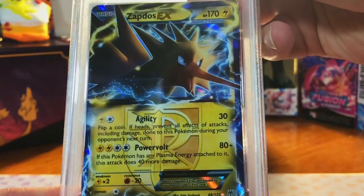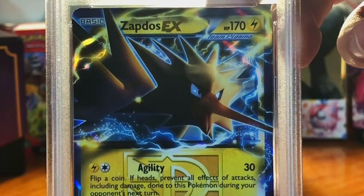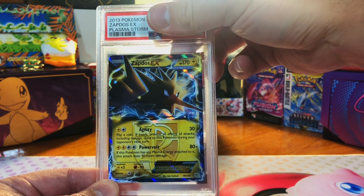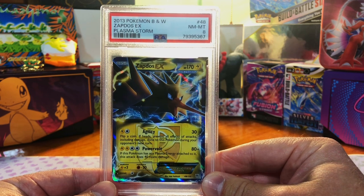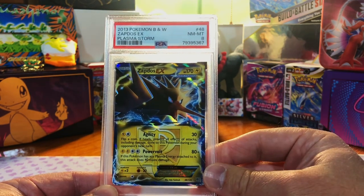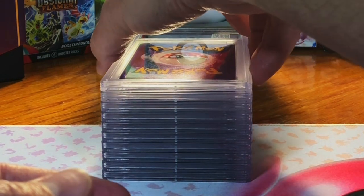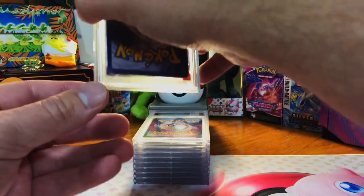Also TCG Player — Zapdos EX from Plasma Storm. Centering is an issue, I'm gonna go with a nine though, it looks clean other than that. Got an eight — I figured it'd be at least an eight or nine. Again, TCG Player — I'm getting nothing but eights and nines. PSA definitely wins as far as value and the grades you get from them.